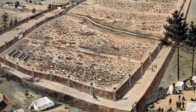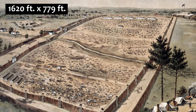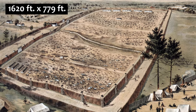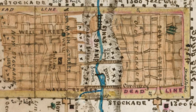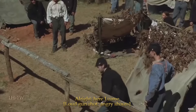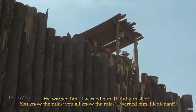The stockade was built in the shape of a rectangle that measured 1,620 feet long and 779 feet wide. The deadline, located around 19 feet inside the stockade wall, was not to be crossed by the captives. If a prisoner crossed the deadline, guards at the pigeon roosts — which were around 30 yards apart — had the right to shoot them.